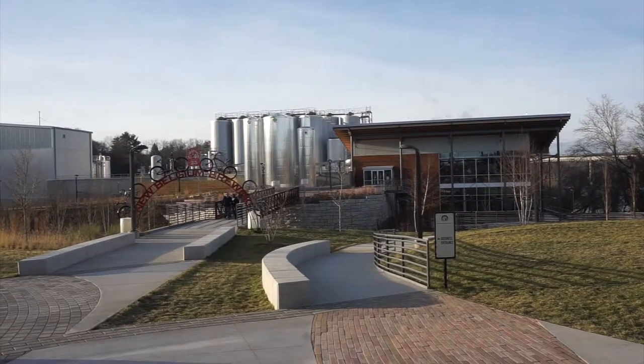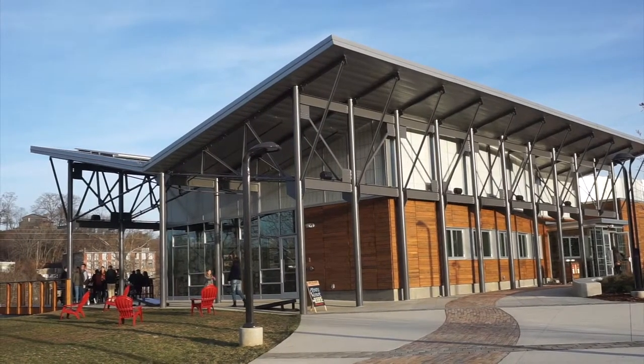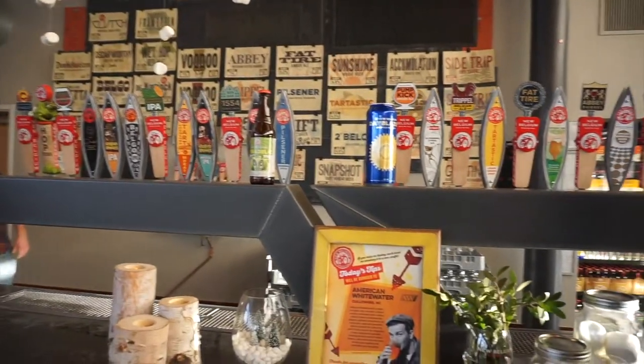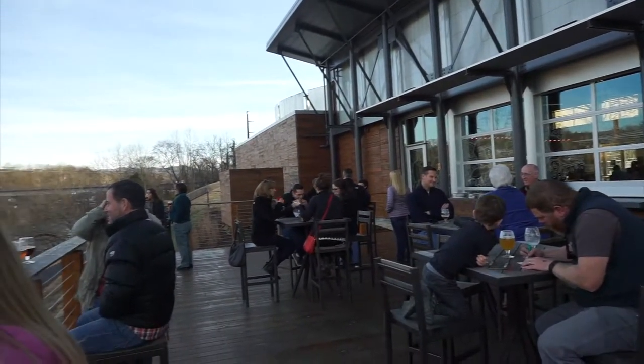Originally hailing from Fort Collins, Colorado, New Belgium joined the craft beer movement in Asheville in 2016 with a new brewery. Tours are available if you book well in advance. Even if you can't get on a tour, it's worth a visit to sample their wide variety of beers.